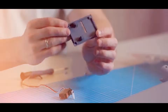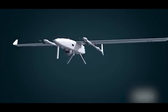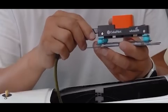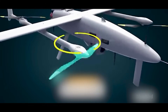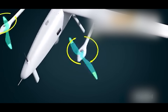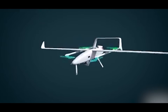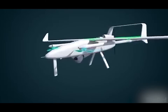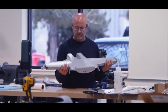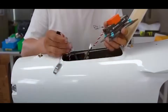The propulsion system of a fixed-wing VTOL drone is where the real complexity lies. In forward flight, it behaves like a conventional aircraft — a rear-mounted pusher propeller driven by a high-efficiency electric motor generates thrust, pushing the airframe forward while the wings generate lift. But for takeoff and landing, four or more quad-style rotors, usually mounted on booms or embedded in the wings, kick in to lift the aircraft straight into the air. Unlike quadcopters, these rotors don't fly the entire mission — their job is to get the drone off the ground, stabilize it in a hover, and hand control to the forward propulsion system.